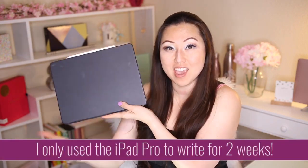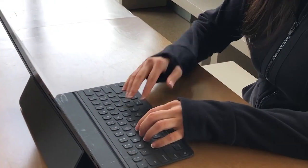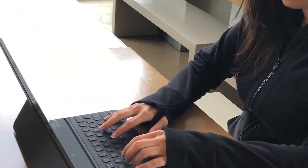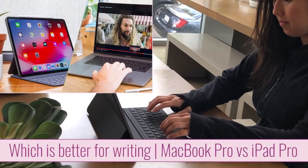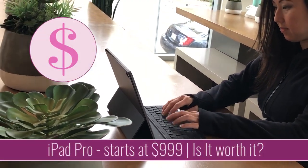I have only written on the iPad Pro for the last two weeks. I purchased the Smartfolio directly from Apple and I did find it a little challenging, but there were other things that I liked. So let's talk about whether or not this is a replacement for your laptop and also just in general whether or not I think it's worth buying.